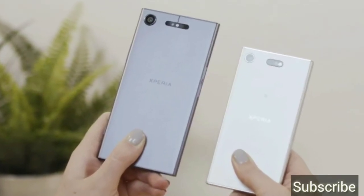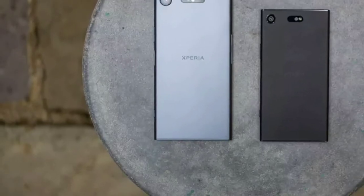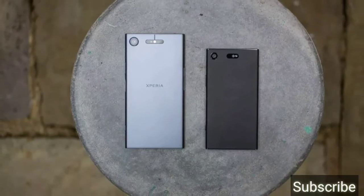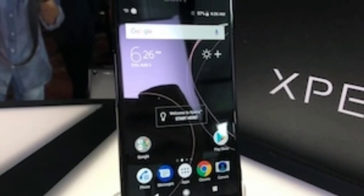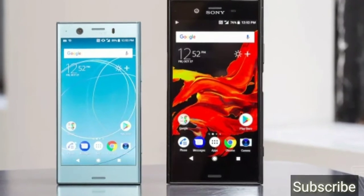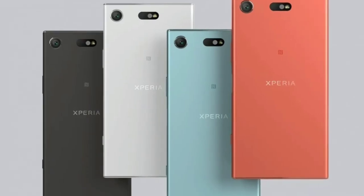If you talk about the display, this phone has a standard aspect ratio. The body of the phone is made of metal, and Sony has made some changes in the back panel.